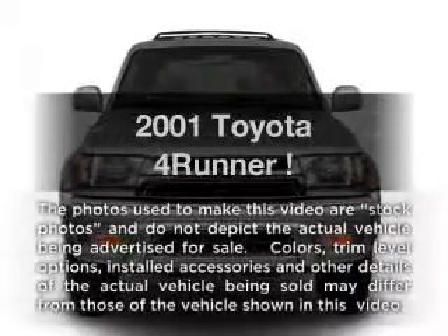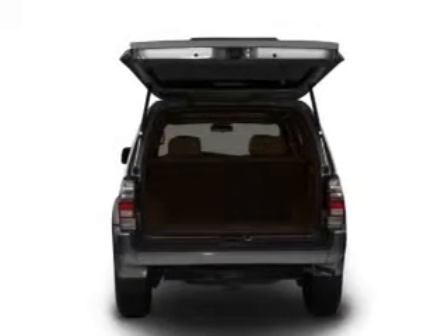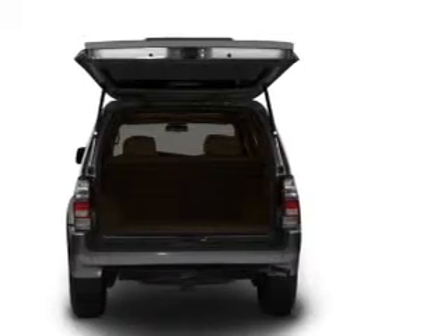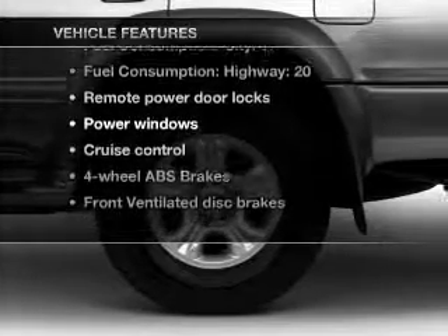Imagine yourself in this 2001 Toyota 4Runner. This is the set of wheels you've been looking for, with a solid six-cylinder engine connected to a smooth-shifting automatic transmission. Anti-lock brakes help you bring your vehicle to a safe stop, and with these notable features you won't want to miss out on the opportunity to own this amazing ride.